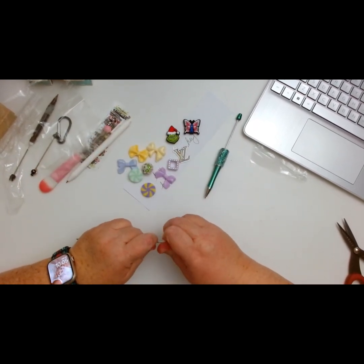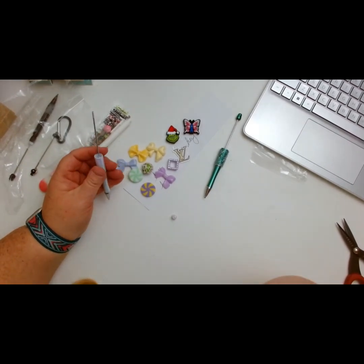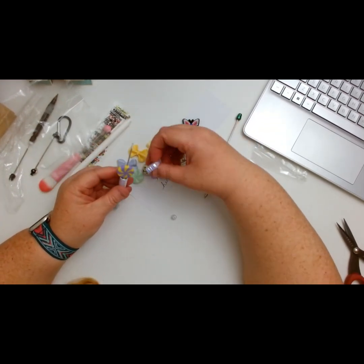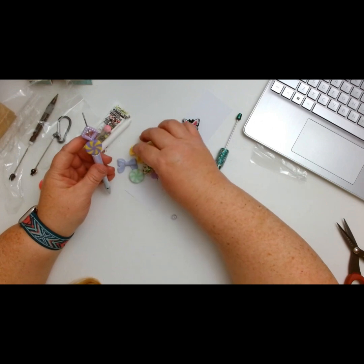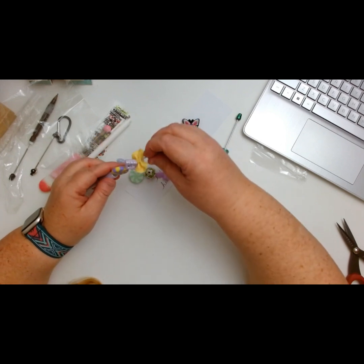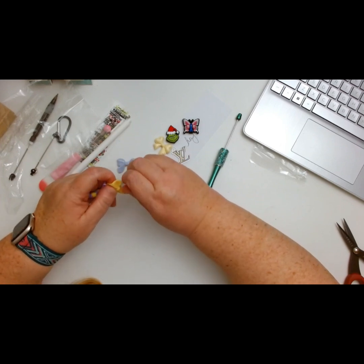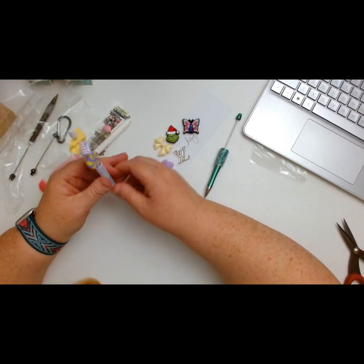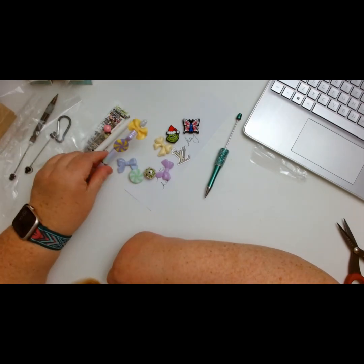Basically you could do something like this — let's say you want to do a fun candy-theme pen. Twist the little top off — it sometimes takes a little push to get it done. Let's see how many beads we can fit on here. Let's do a yellow bow, then just screw it back on. How cute is that? They spin! I love it!